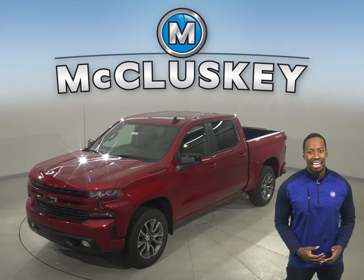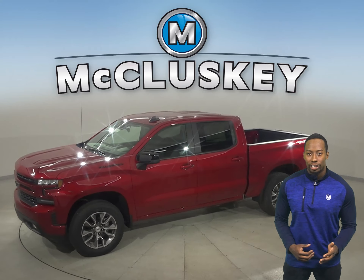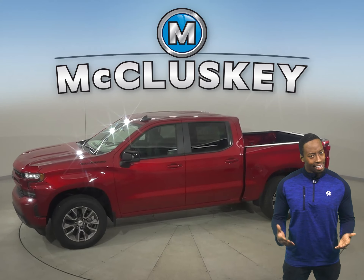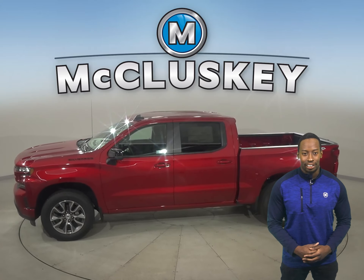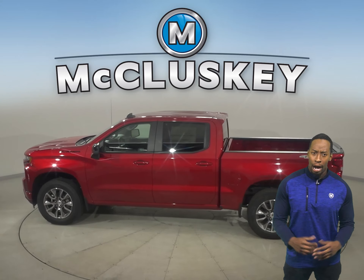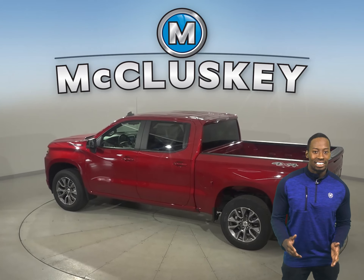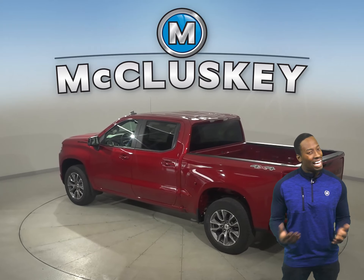When only the strongest, most advanced will do, the 2021 Chevrolet Silverado is hardworking, smart, bigger, yet lighter than the previous generation. From the responsiveness of the 2.7L Turbo to the powerfully advanced 6.2L V8, there is no shortage of engine options to tackle just about any job.